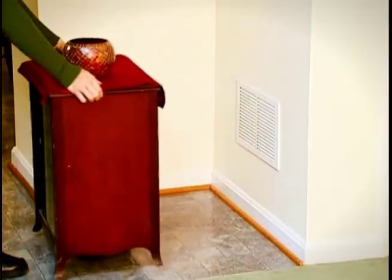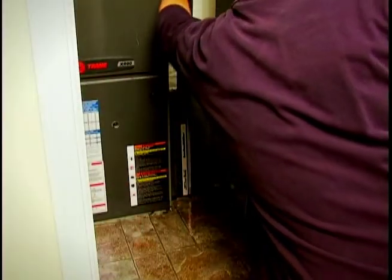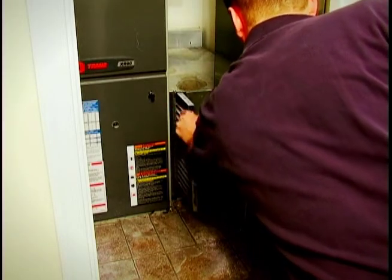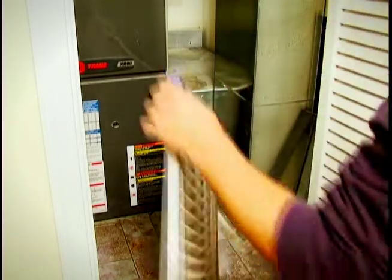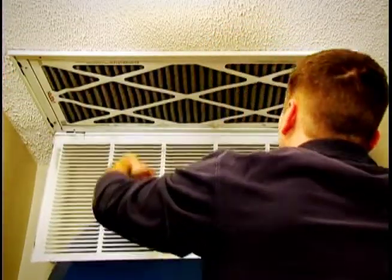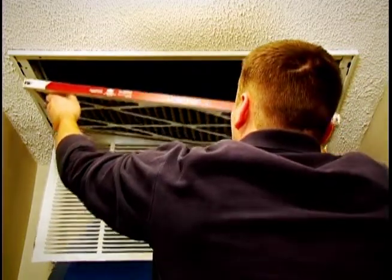To keep your system operating efficiently, keep registers open and don't block them with furniture. Change air filters monthly. A dirty filter can clog your system and make it work harder. Your filter could be located in the air handler or in the return duct, but you shouldn't have one in both places. You should also service your system at least once a year. Make sure ductwork is sealed and properly insulated.